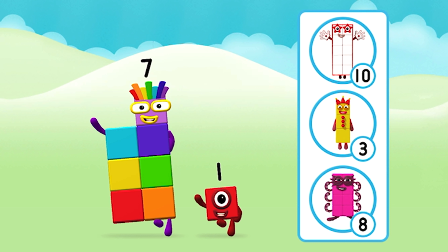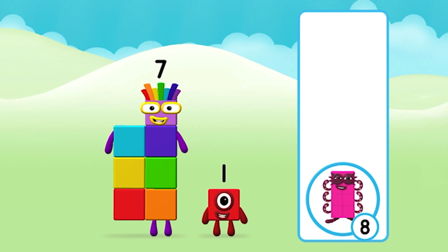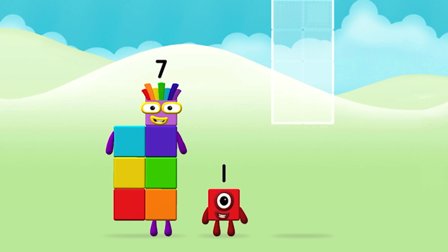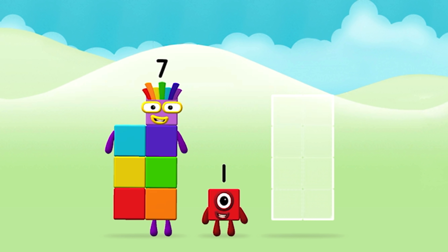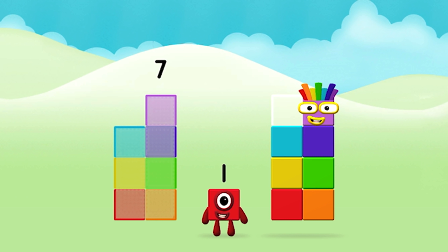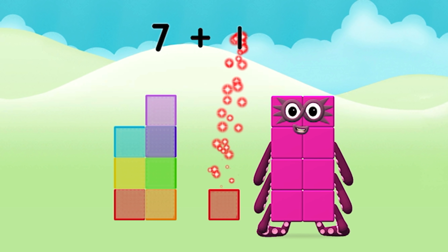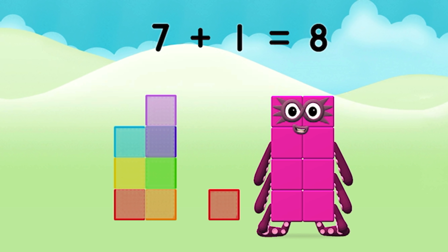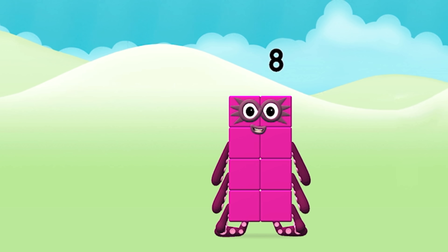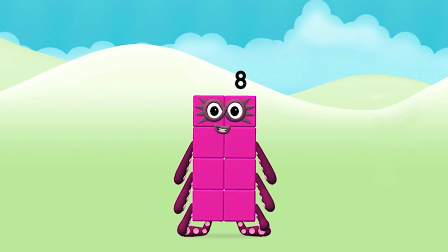Which number block do you think adding these together will equal? That's right! Add the number blocks together. Seven plus one equals eight. That's it, you made number block eight!